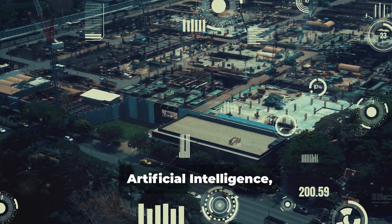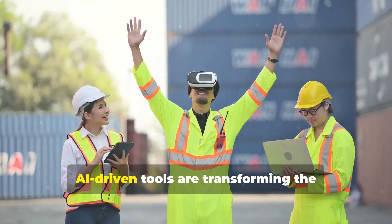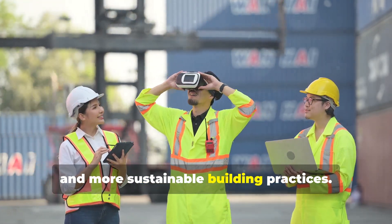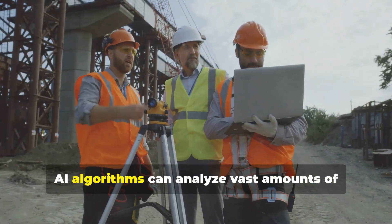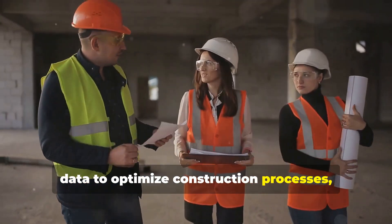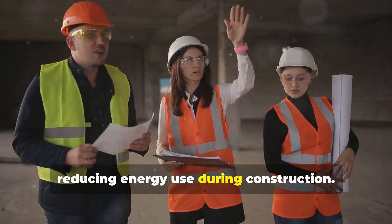Artificial intelligence, or AI, plays a crucial role in these advancements. AI-driven tools are transforming the construction sector by enabling smarter and more sustainable building practices. AI algorithms can analyze vast amounts of data to optimize construction processes, from selecting eco-friendly materials to reducing energy use during construction.